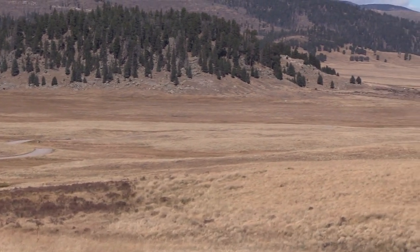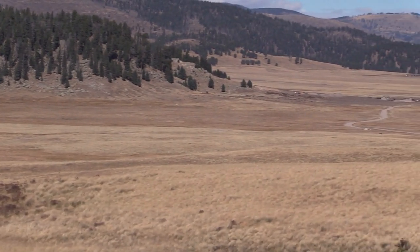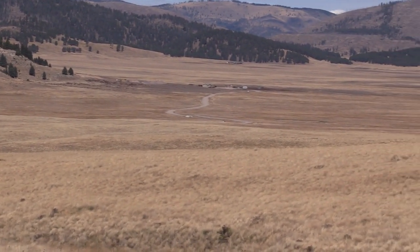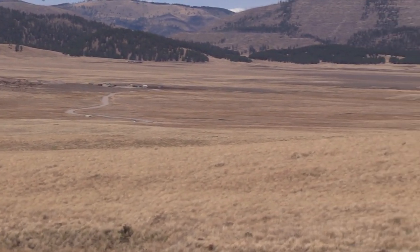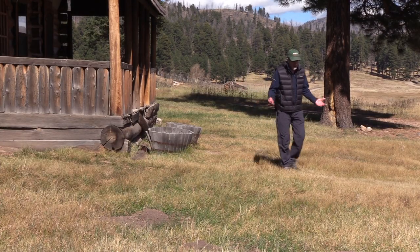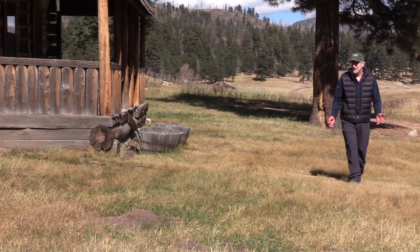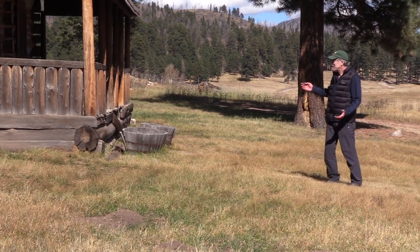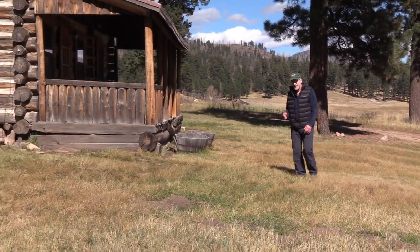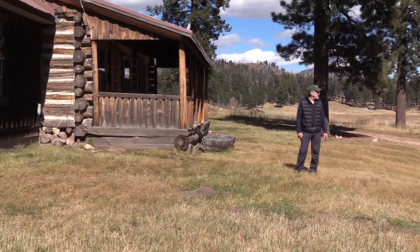The National Park Service received the preserve back in 2014 when a private-public partnership handed it over to the federal government. Of course it's got some Western history to interpret — this cabin here, for Western TV fans, is the famous Longmire cabin that was shown in the Longmire television series.